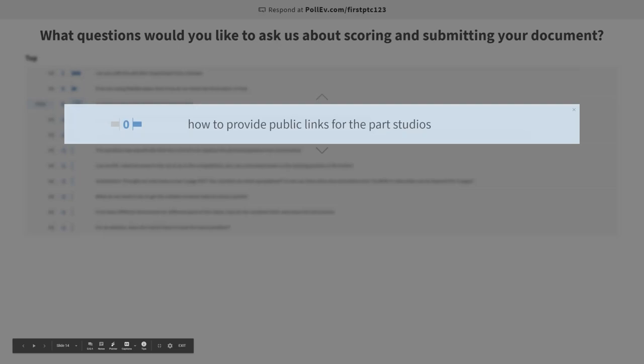You should be sharing with us only one document. That document should have all of your part studios, your assemblies, and anything you want us to see in it. You make that whole document public, turn on link sharing, and send us that link. You're only sending us one link from your document.